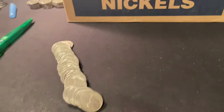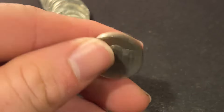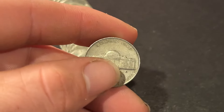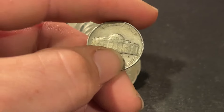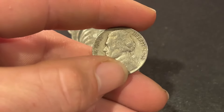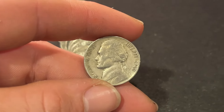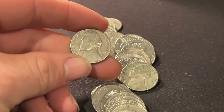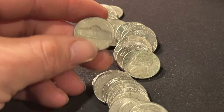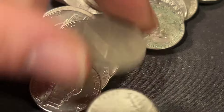First roll of the box, we got ourselves a 1942. I don't think it's silver just by the way it looks, and it isn't. If it was, we'd have a mint mark above the Monticello, which in this case we don't, nor do we have one at the side, indicating that it's a Philadelphia 1942 clad coin — but it's our first find of the hunt. At the end of the roll, we also got ourselves a 1955 Denver. Two nice coins in this first roll to start off this hunt and fill.